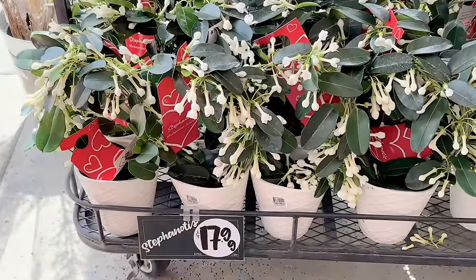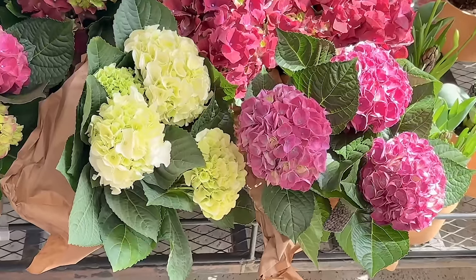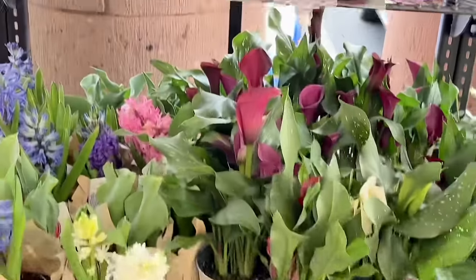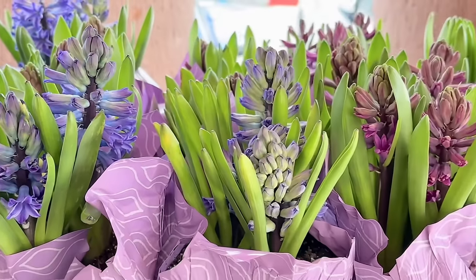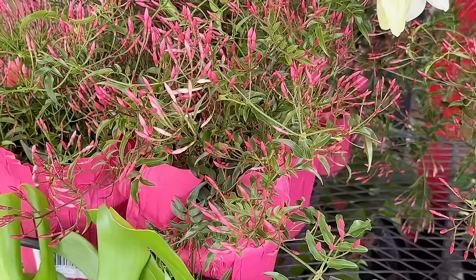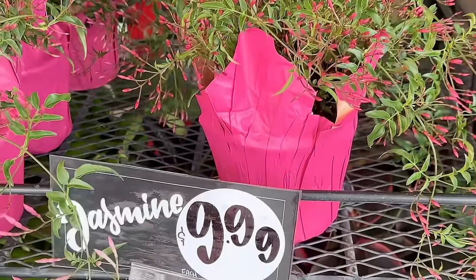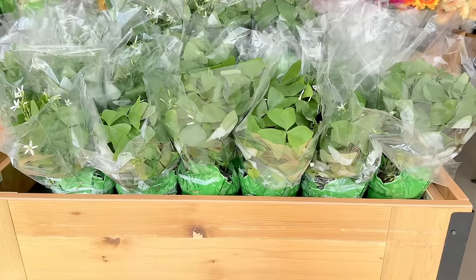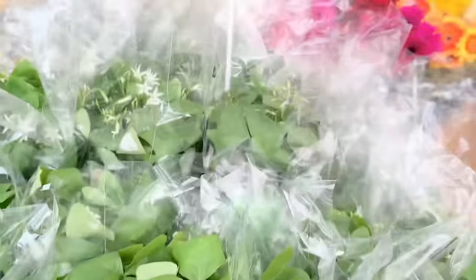Now let's go shopping. These pretty drooping flowers are called Stephanotis and are $17.99. Pink and white hydrangeas and lots of large hyacinth to choose from in either pink or purple, and these are $6.99. I never knew that jasmine plants look like this and these are $9.99. Shamrock plants are back for St. Patty's Day and still the same price as last year at $4.99.